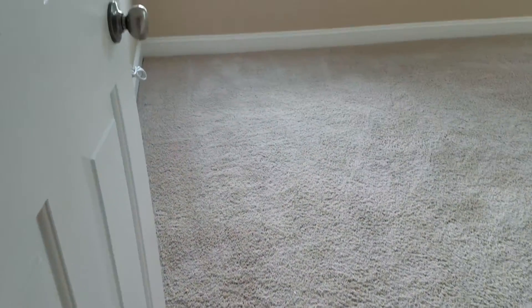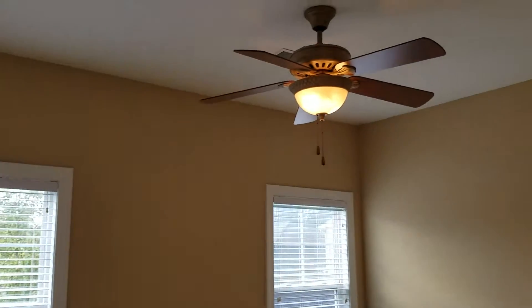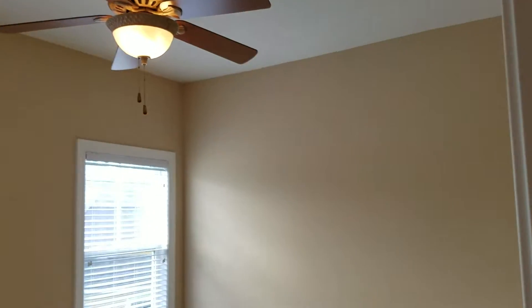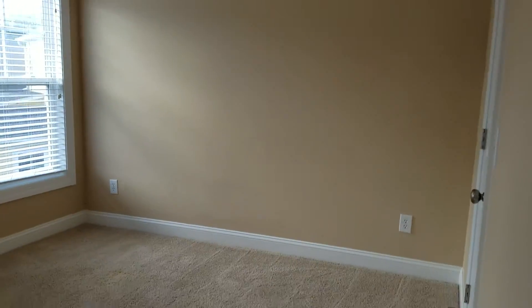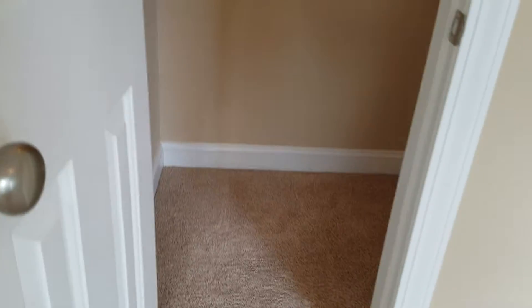This is the third secondary bedroom. These are facing off the back of the home, so there's a lot more privacy. Again, it's a bit of a walk-in closet.